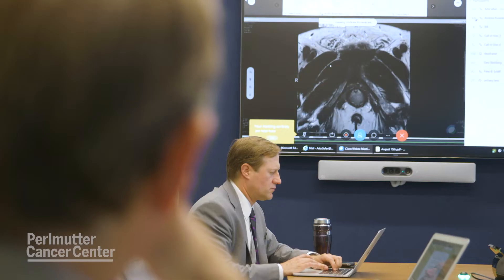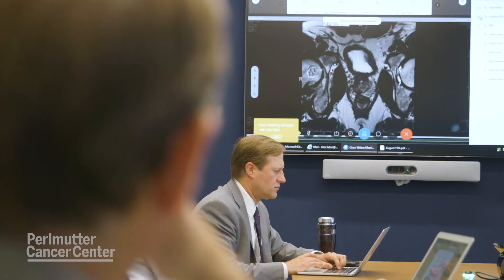Focal therapy is like the lumpectomy for breast cancer. With imaging and biopsy technology, we can find where in the prostate the aggressive cancer exists, and so what we're going to do is simply destroy that region of the gland without removing or destroying the entire gland.